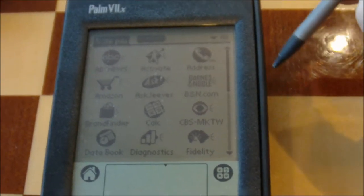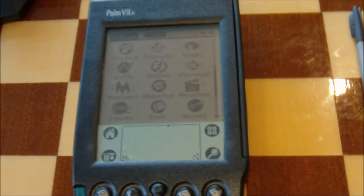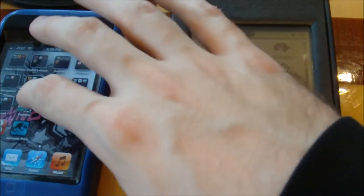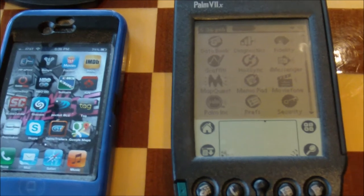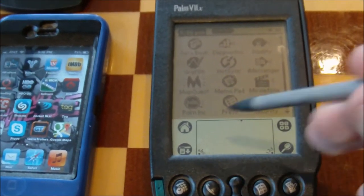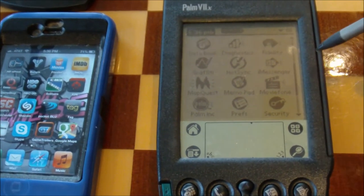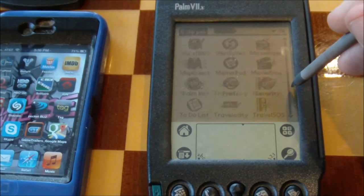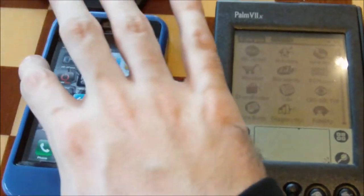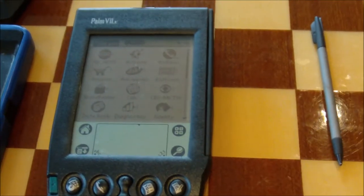And this is the basic home screen. Looks kind of familiar, doesn't it? Four basic functions down here and other options that you can scroll to. In this case you scroll down for them, or in this case you scroll to the side.